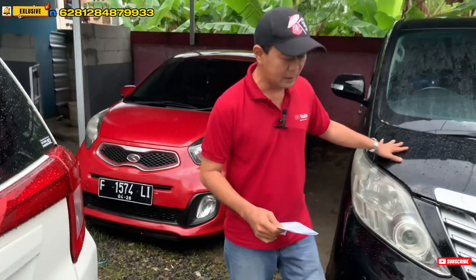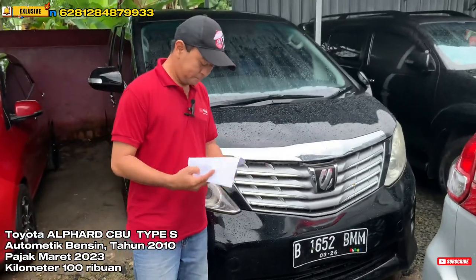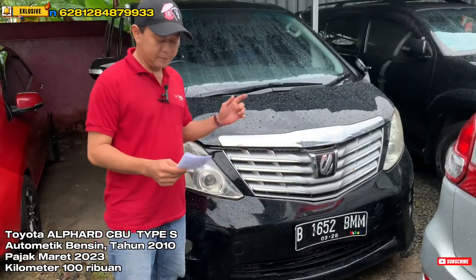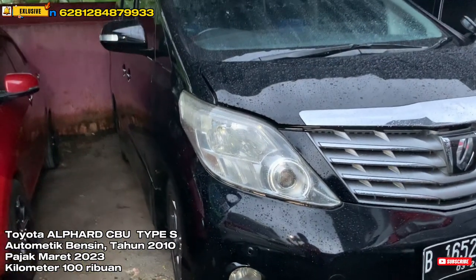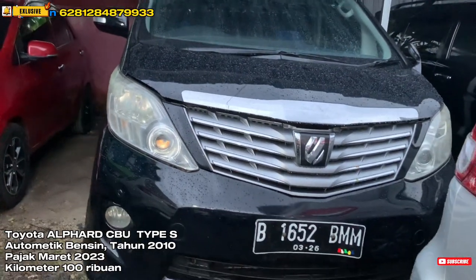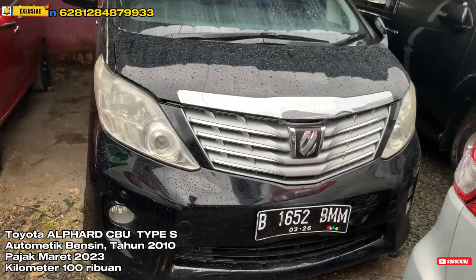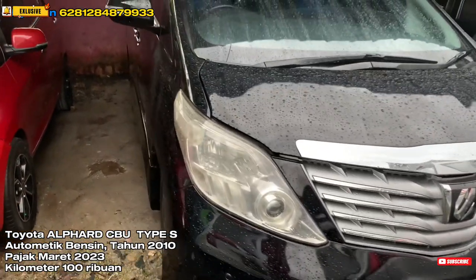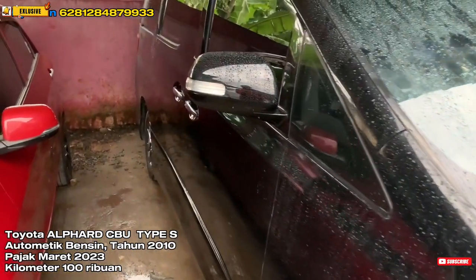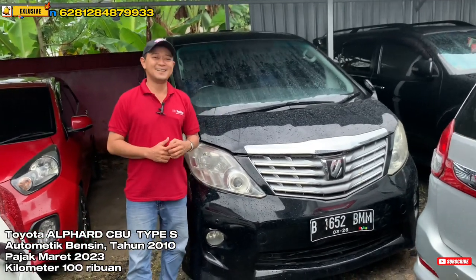Kita juga ada Toyota Alphard tipe S CBU tahun 2010, bertransmisi otomatik. Untuk pajaknya di bulan Maret 2023, kilometernya sekitar 130 ribuan, atas nama perorangan. Ini tipe S CBU, harganya kita open price di 240 juta, masih bisa nego. Buat teman-teman yang cari unit dengan tipe yang sama, bisa langsung japri nomor di atas.